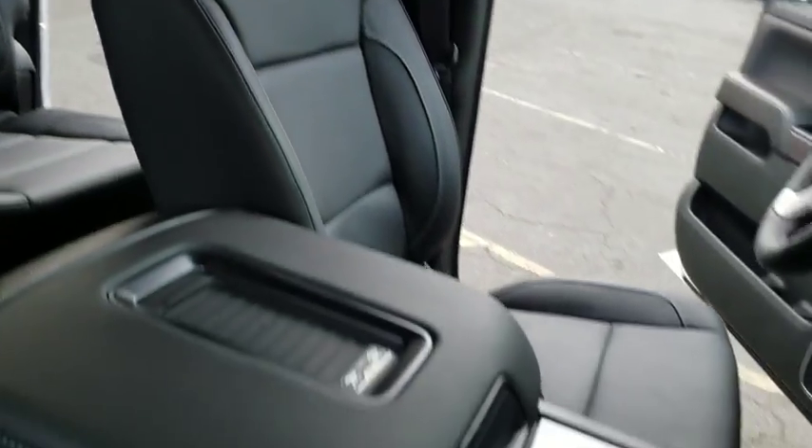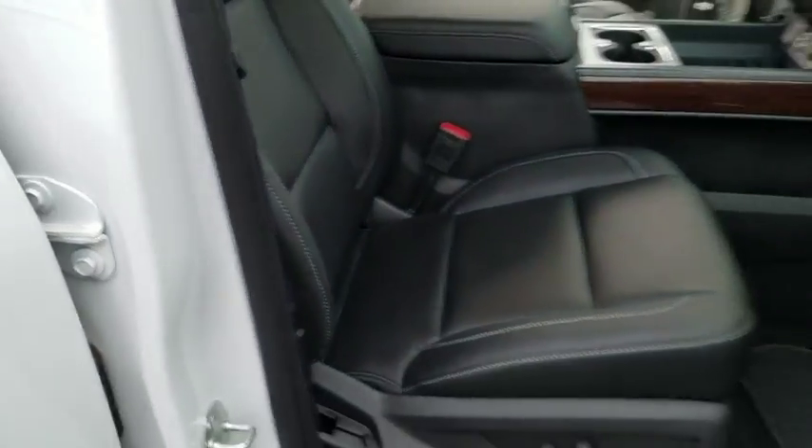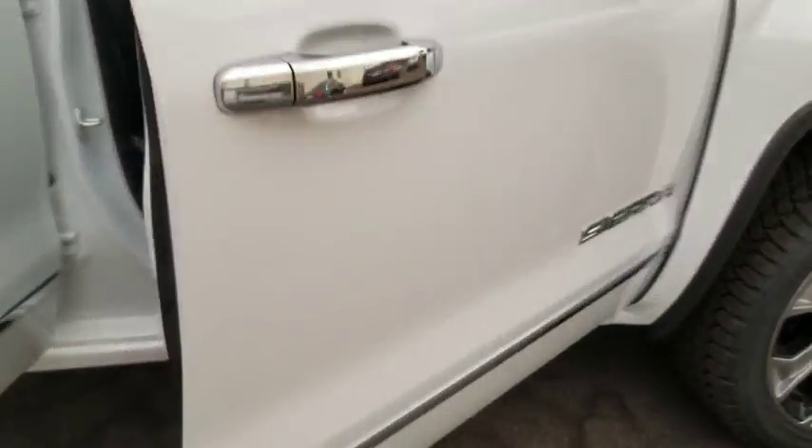Floor mats, cruise control, aluminum wheels, four-wheel disc brakes, auto dimming rear view mirror, AM FM stereo radio. This isn't just a vehicle, it's an experience. So stop in for a test drive today.